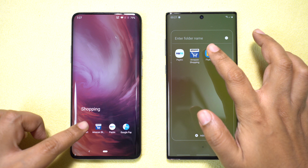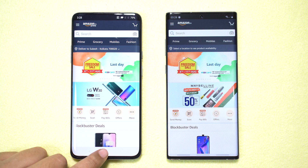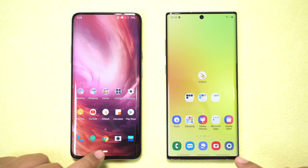Now for third-party apps, starting with shopping apps. Flipkart opens quicker on the 7 Pro, so another point for OnePlus. The Amazon app is also faster on the OnePlus. Next, Paytm — and this time the Note 10 Plus wins.